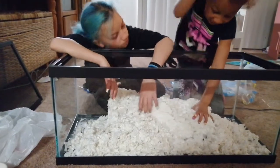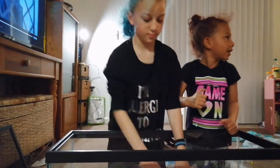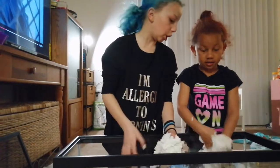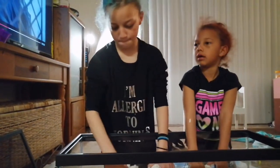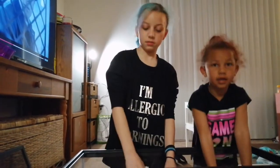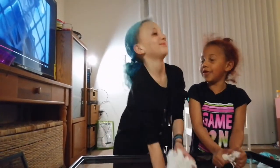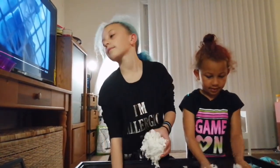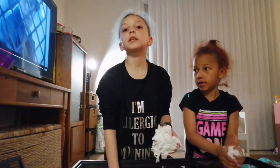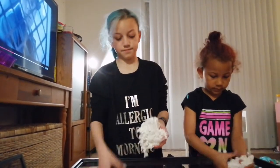Hurry and get it burrowed so that we can transfer. The longer you all take, the longer she's scared in this little cage. But how is it gonna bite? It's not. They said it takes 48 hours to adjust to its new surroundings.